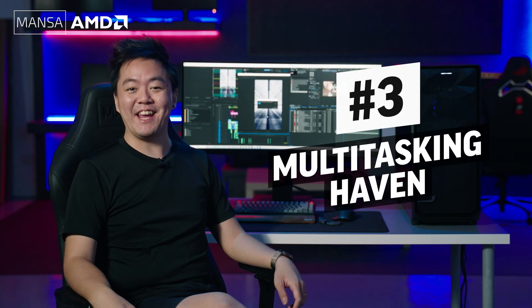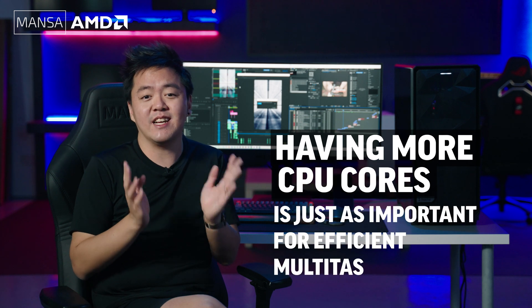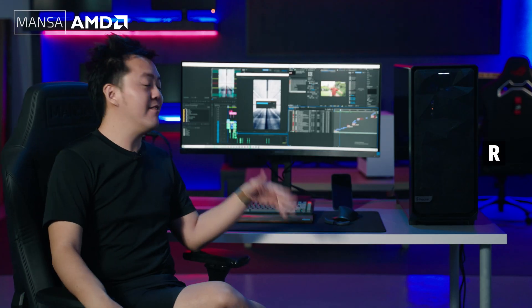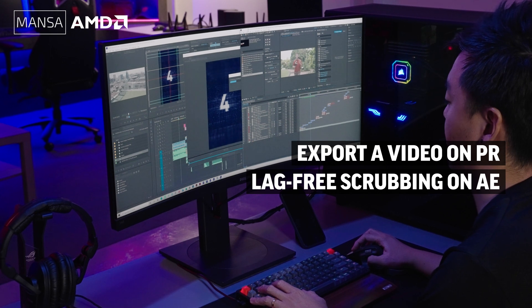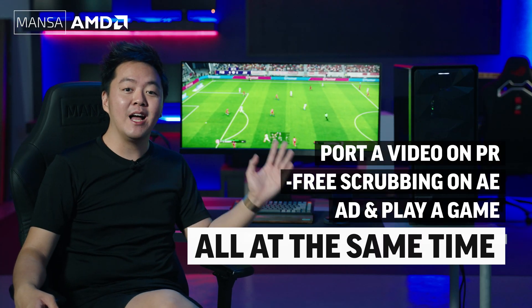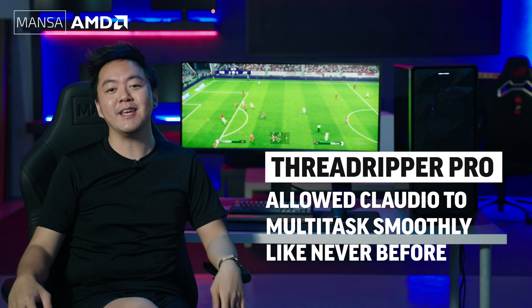Number three: multitasking haven. As I mentioned, I'm not really a gamer, but after using Windows for an extended period, I felt the urge to download a game or two and test its multitasking capabilities. While RAM is definitely integral for multitasking, having more cores is just as important for running multiple applications without visible performance dips. Take a look as I render a video on Premiere Pro, scrub through the timeline on After Effects, and even play a game I enjoy — PES 2021 — all at the same time. It was amazing that there was no lag at all, and the fact that I could browse the web, game, use Premiere, After Effects, or Media Encoder all simultaneously is absolutely mind-blowing.